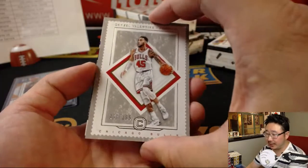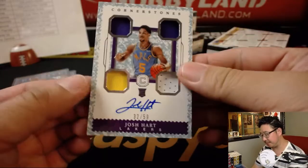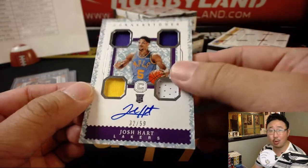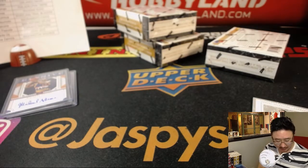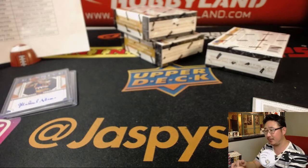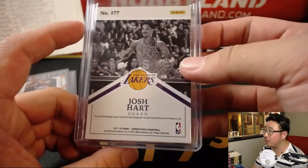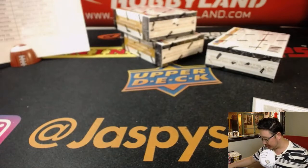And behind Denzel Valentine is Josh Hart. Wow, nice — 32 out of 99. Nice quad relic and on-card auto for Stacey and the Lakers. Big fan of the Kuzma, big fan of the Josh Hart. Bossman being a Villanova guy, Villanova supporter — really excited to see Josh Hart in action this year.